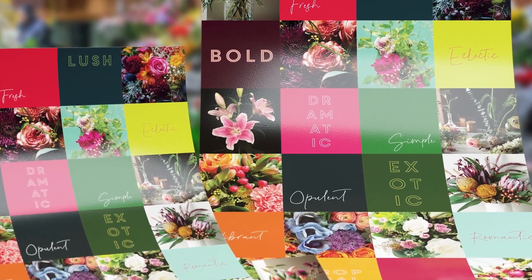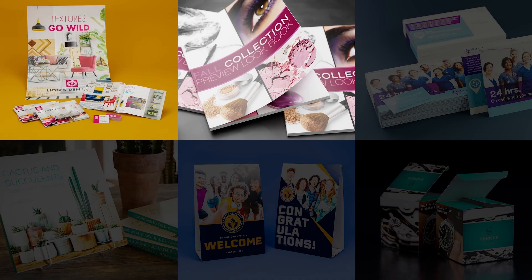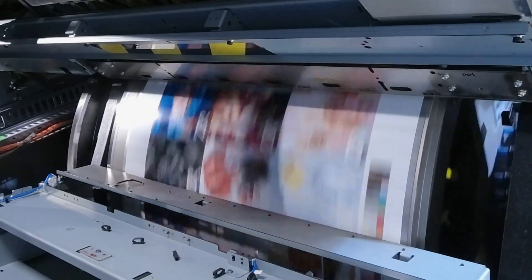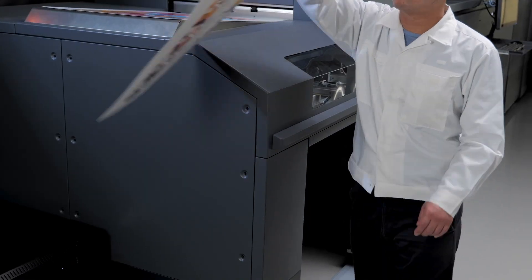Capture higher profits and deliver more jobs while enjoying reduced dependency on highly skilled operators. Innovation is at the heart of the press, producing up to 4,500 sheets per hour with the convenience of a pallet feeder.